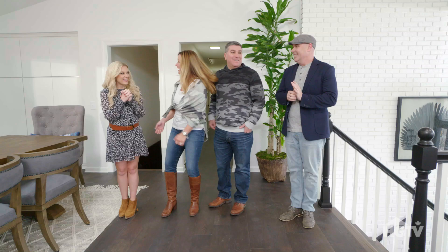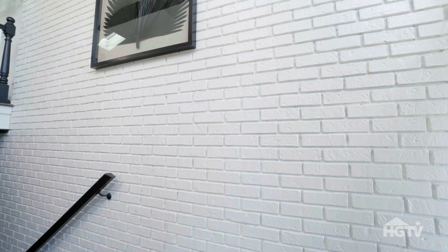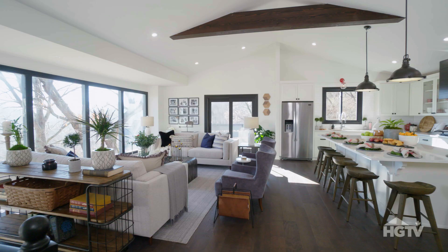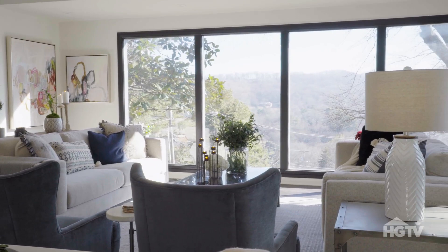This is incredible. You guys did good. So you're saying you like it? Yes! We were able to salvage all of the brick, and of course painting immediately modernizes the space — and it saved you a lot of money. Exactly. I can't believe this is our house. You were all about the view, and so we really wanted to make sure we had sight lines to that beautiful view from every room on this main floor.